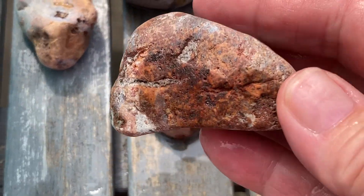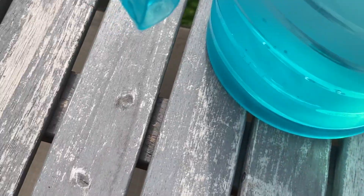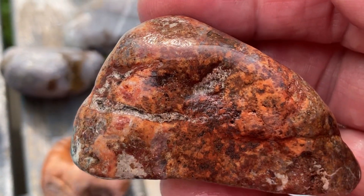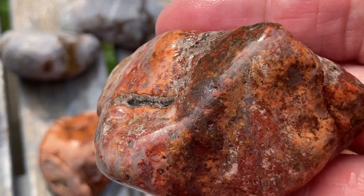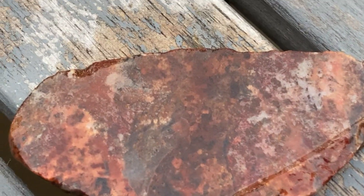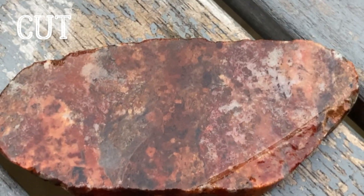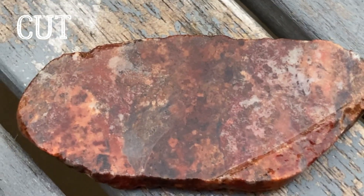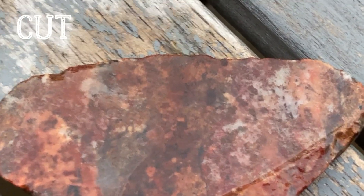This one here was found in Marquette, Michigan, Upper Michigan. It just has a lot of really fun, pretty colors. I would like to cut that one today. Here's a part of the... this was found over by the Black Rocks in Marquette, Michigan.